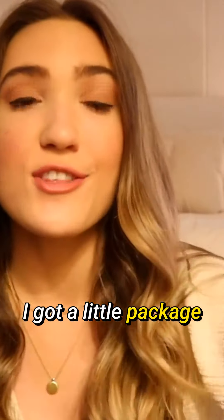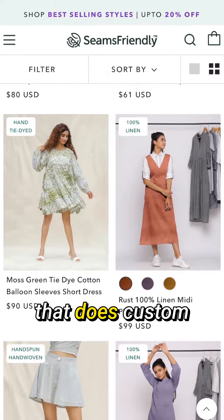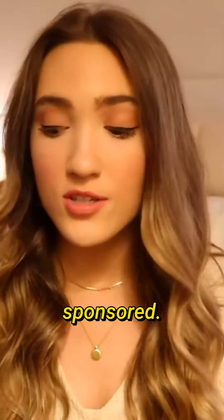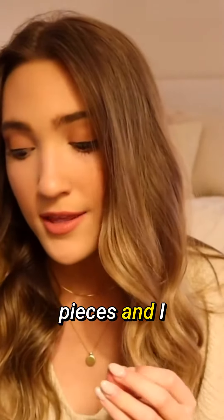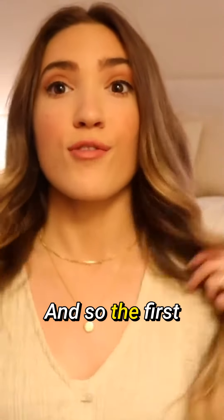I wanted to show you guys — I got a little package in the mail from Seams Friendly. They're an eco-friendly brand that does custom handmade clothes. This isn't sponsored; I really like the pieces. I really want to start wearing more linen and natural clothing.